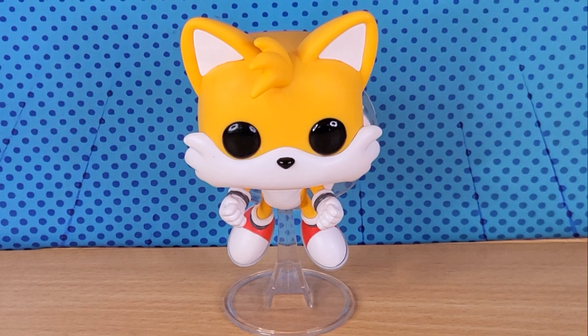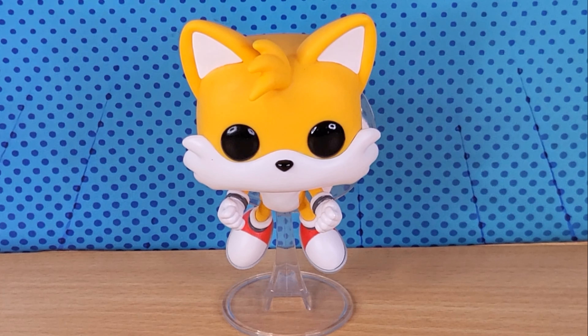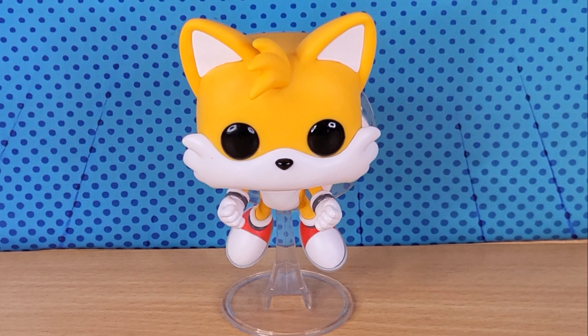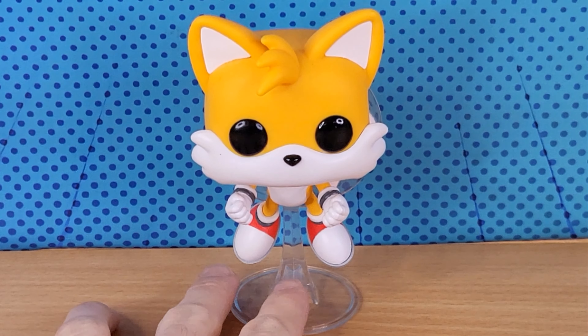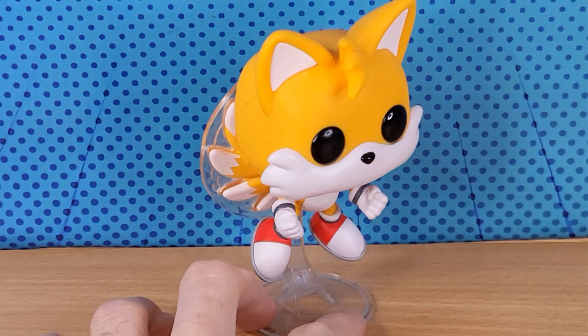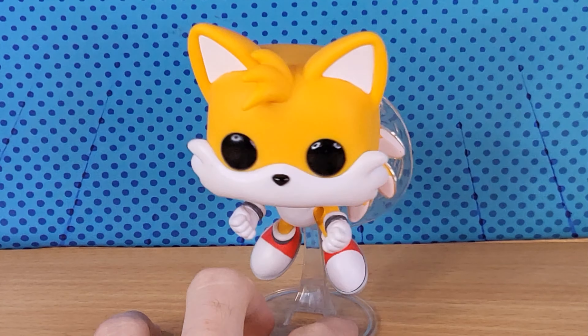For this latest wave, they did not release all the Funkos at the same time. They released most of the figures and then released Rouge and Knuckles later on, and now we have the Flying Tails one. I would have bought them all at once if they were all out, but they just randomly release these other ones without even announcing them.